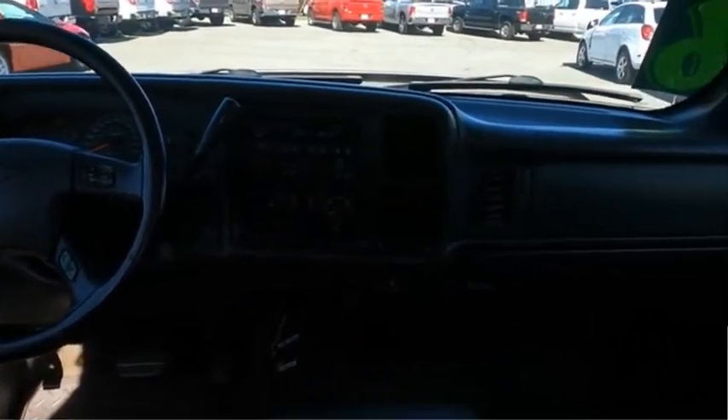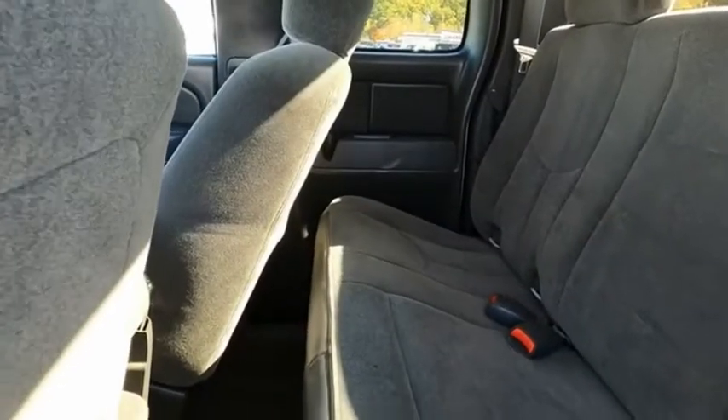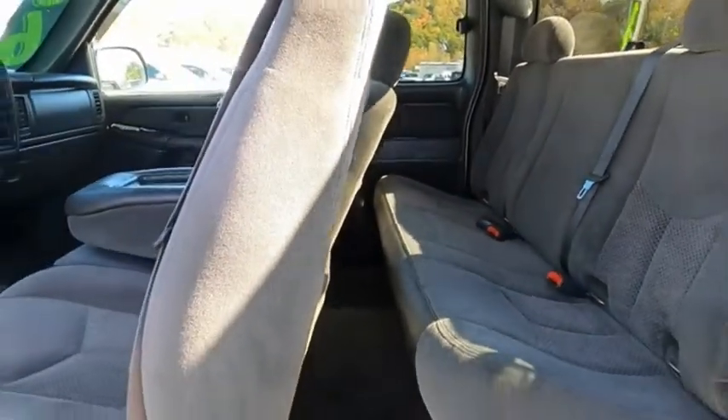The Chevy Silverado 1500 has the lowest cost of ownership of any full-size pickup. This beauty is sure to make you the talk of the neighborhood, so call or drop in for a test drive today.